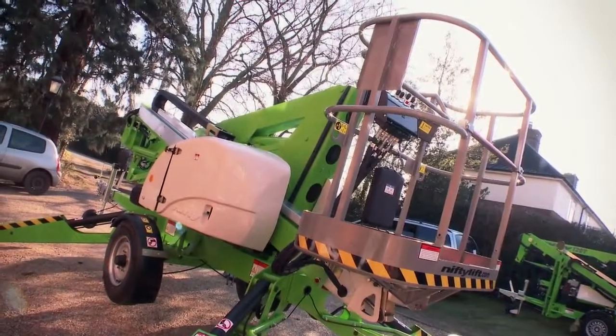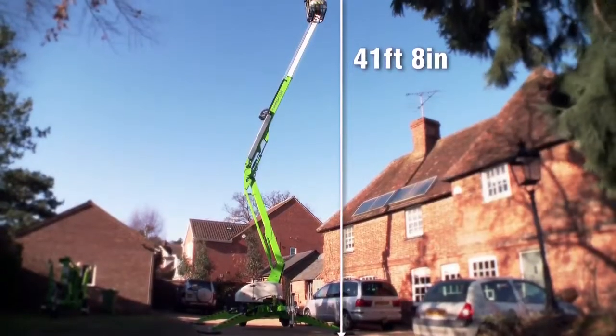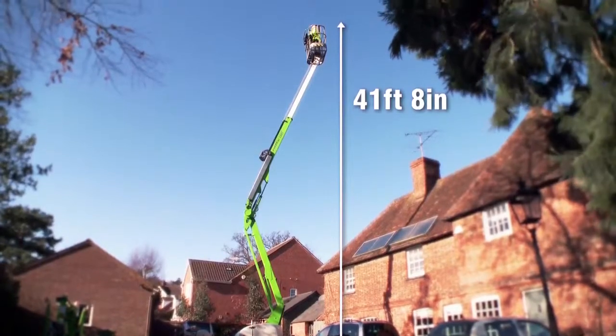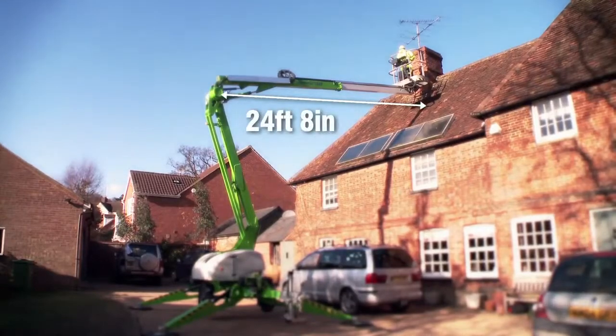Despite its relatively compact dimensions, the Nifty TM42T offers a generous sized platform with a platform height of 41 feet 8 inches and a working outreach of 24 feet 8 inches.